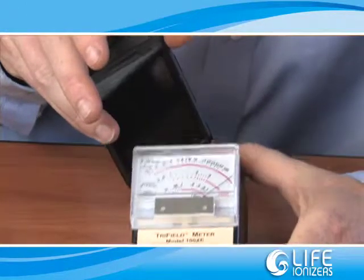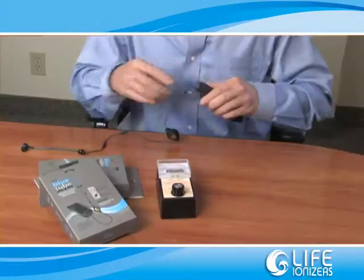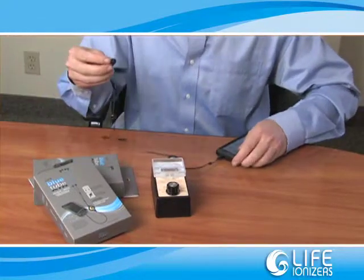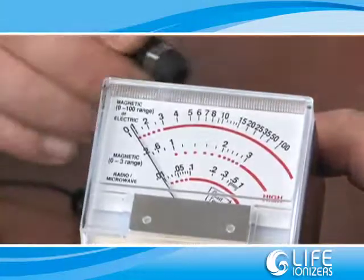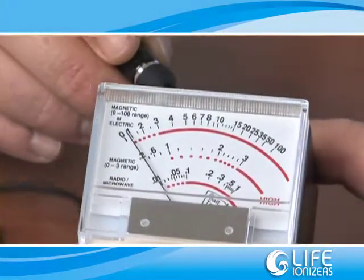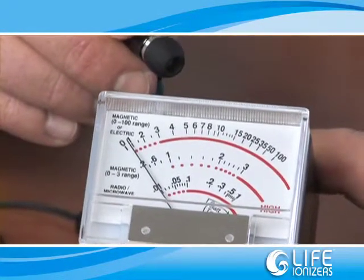Let's try another phone. As you can see, the RF output while making a normal call is over 1. Now with the LIFE Bluetooth headset, I'll make another call. This reading is 0 again. As you can see with this demonstration, the RF has been reduced from 1 to 0 with the LIFE Bluetooth headset.